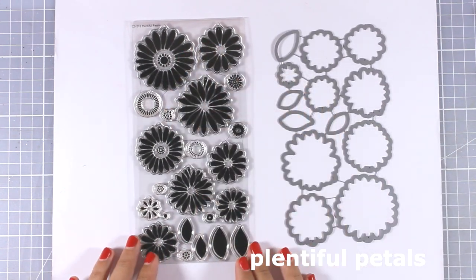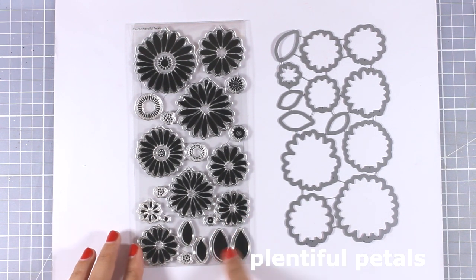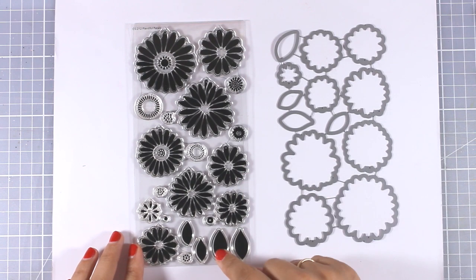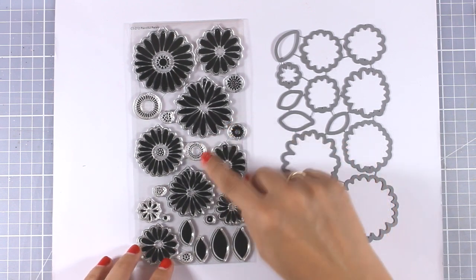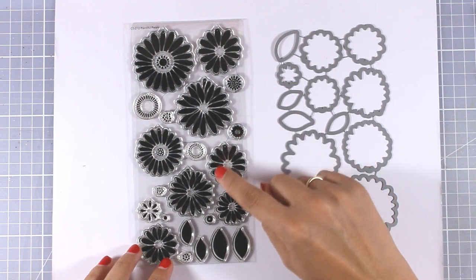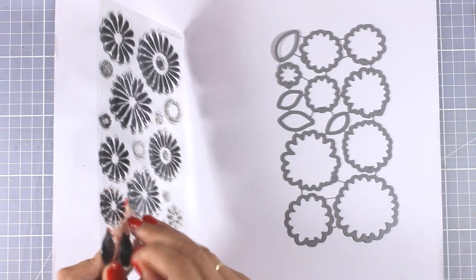This is called Plentiful Petals, and the flowers come in different sizes. There are also little stamps that you can use at the center. There is a little line surrounding the flower along with the center so you know which center goes with which flower, and of course there are matching dies.